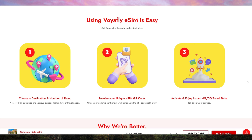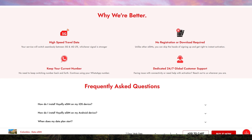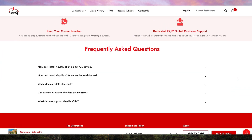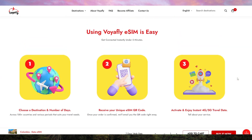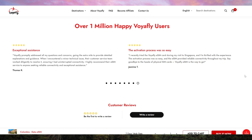VoyaFly is ideal for a wide range of travelers, whether you're a digital nomad needing constant connectivity, a tourist who wants to stay connected with family and friends, or a business traveler who requires reliable internet for work. The eSIM also supports tethering, so you can use it to connect your laptop or other devices to the internet, making it even more versatile.